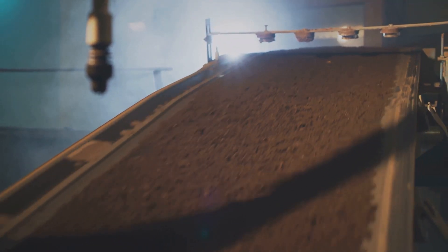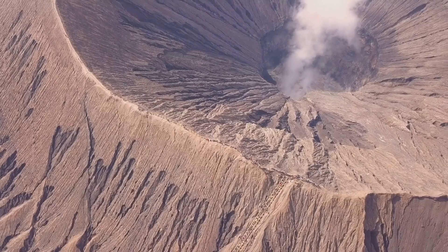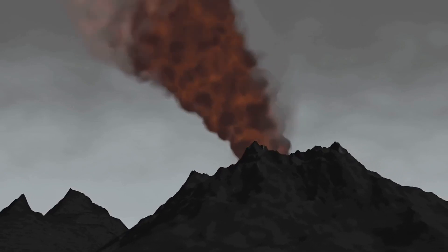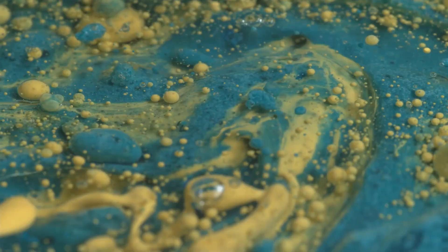Picture these plates on a slick, sliding surface, constantly shifting and reshaping. It's this movement that's responsible for earthquakes, volcanic activity, and the creation of mountain ranges. So the asthenosphere is the lubricant that allows the lithosphere to shift and shape our world.